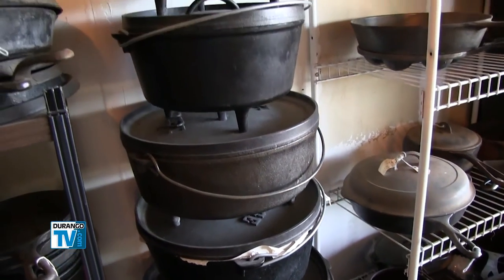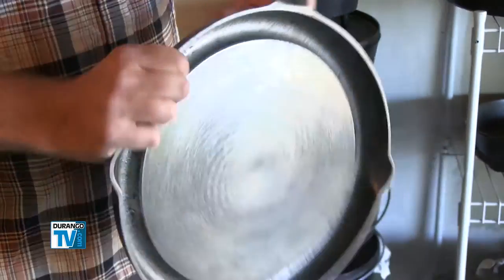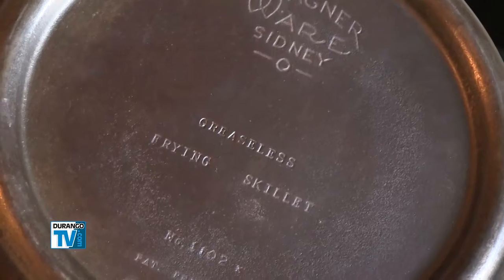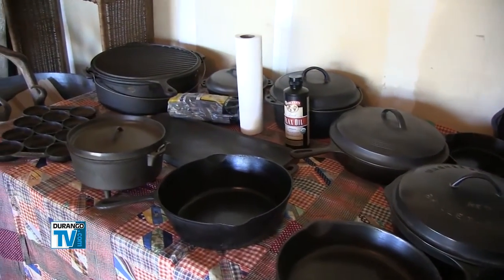I've been cooking with cast iron for about eight, ten years now. I've always loved the heat retention that they hold, and I love that it's kind of a living, breathing, working piece of cookware. It really works with you or against you.